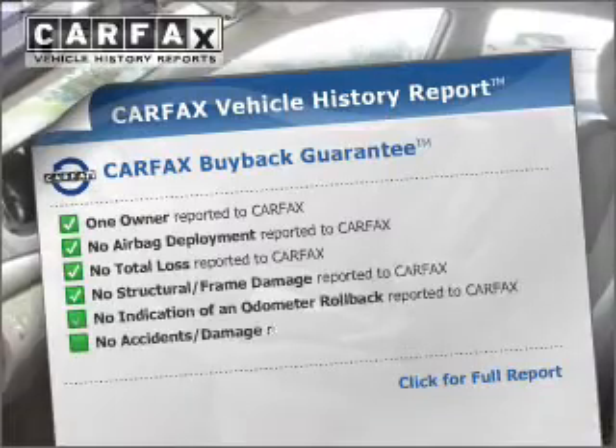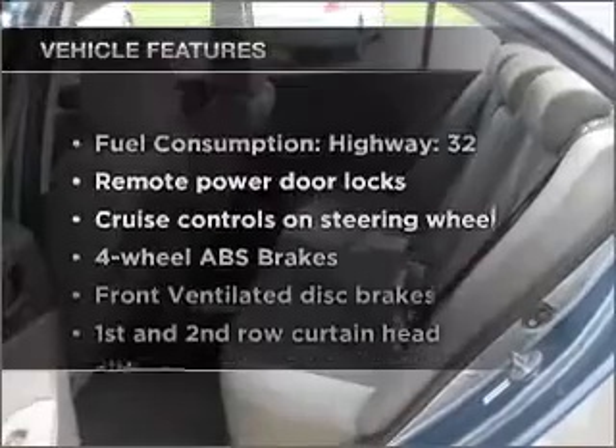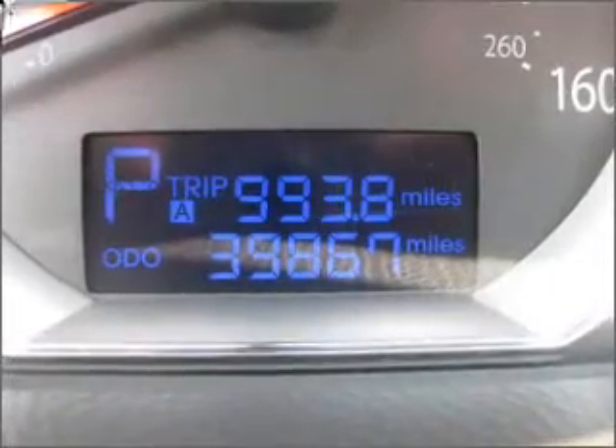An included Carfax vehicle history report allows you to purchase with confidence and the knowledge that your buy was a smart choice. Plus enjoy these notable features: power door locks, power windows, power steering, cruise control, and power mirrors.